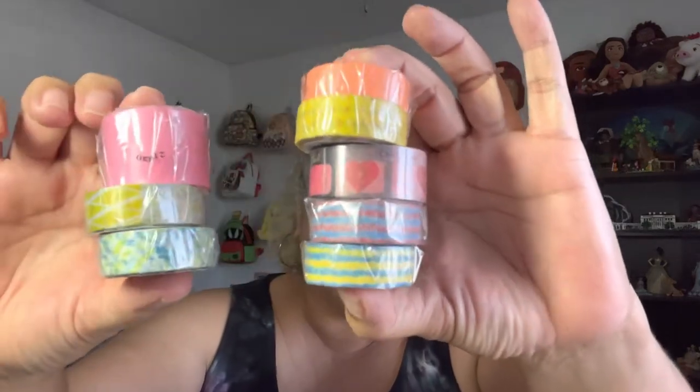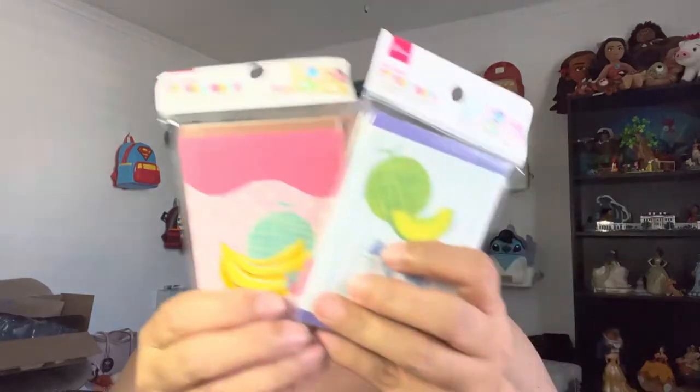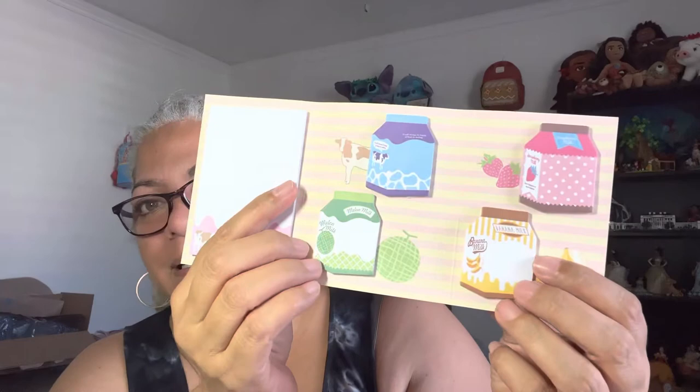First off, I'm going to start with these cute little washi tapes I got. I was going for just a variety of colors, and I ended up with these eight washi stickers. These are the cutest little things. I'm going to take one out of its wrapper — these are actually sticky notes. I just love the way the Japanese do things and the way they package their items. Sometimes the English doesn't quite translate, but that's what makes it cute.